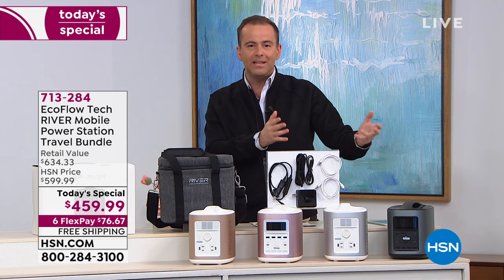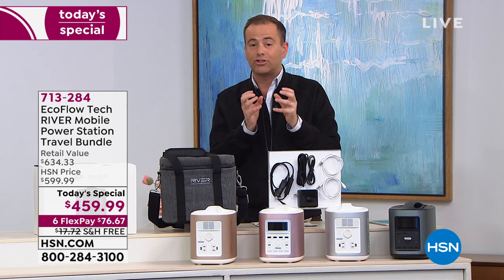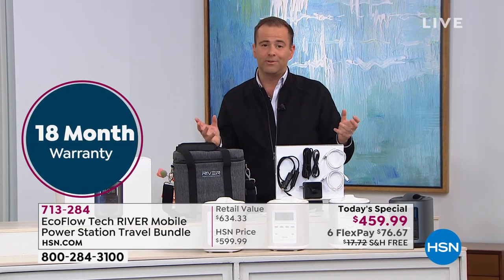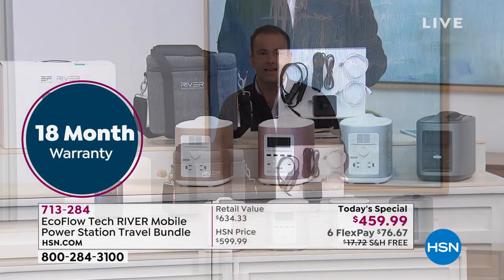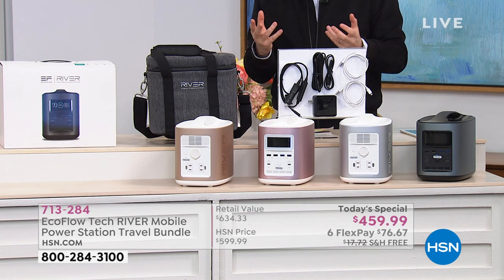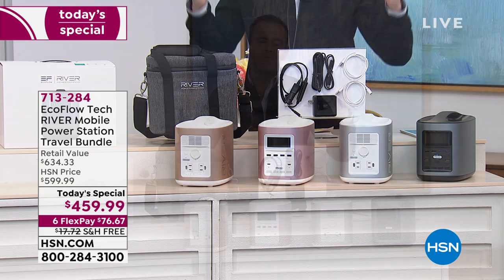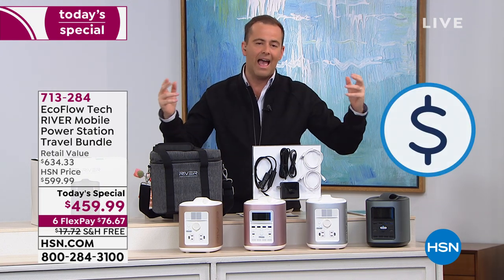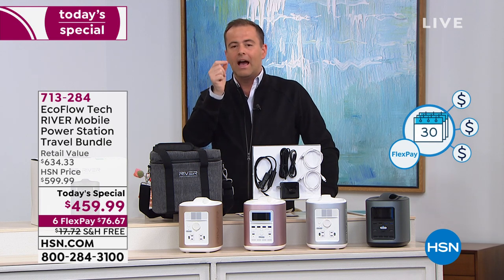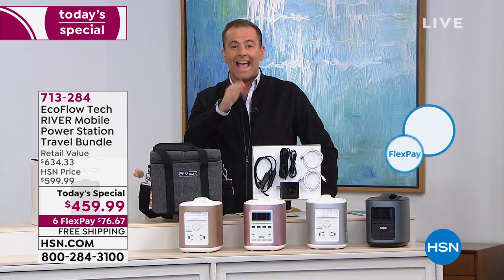It comes with an 18-month warranty. EcoFlow is an amazing American company that delivers extraordinary quality. In reality, every home should have something like this — even if it's just to power a light if the power goes out. The FlexPay is what really flicks the switch of 'I should get this, I can afford this.' We've taken that price and split it into six payments — all we're charging right now is $76 plus tax.